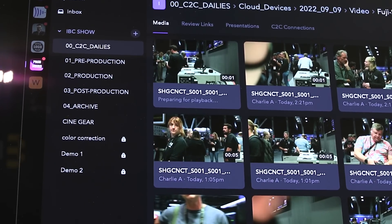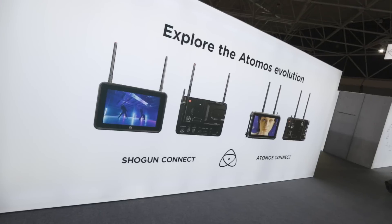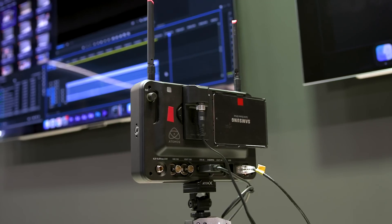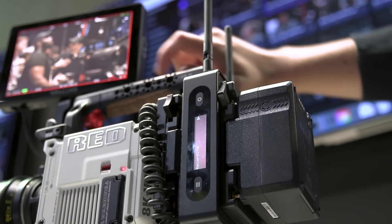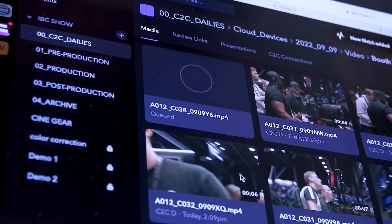One of my favorites is the 7-inch high brightness Shogun to the cloud. The point is, no matter what type of camera you have — cinema, mirrorless, or even iPhone and Android — Frame.io has built integrations with our open API that allows all of these devices to connect directly into Premiere Pro and other NLEs. So join us in checking out camera to cloud and change your workflow yourself.